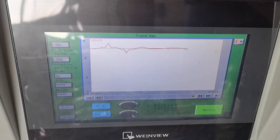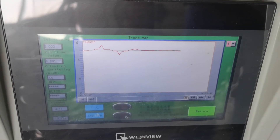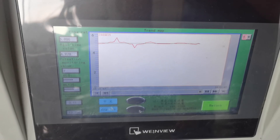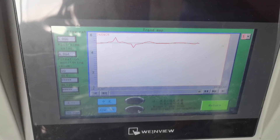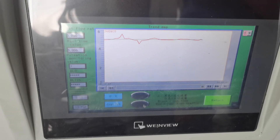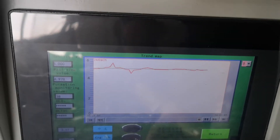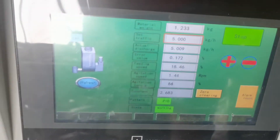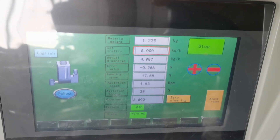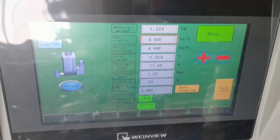As you can see from the map, it has a short fluctuation. I think it's normal due to the shapes of the material being very irregular. So the total accuracy is within the range.